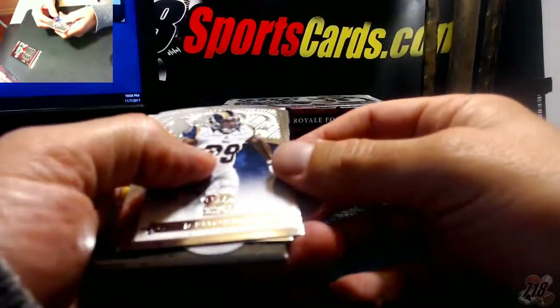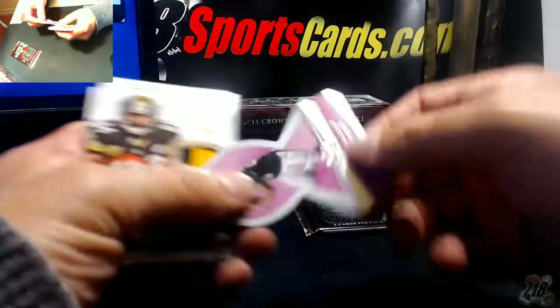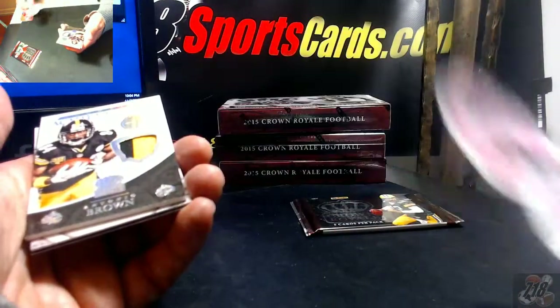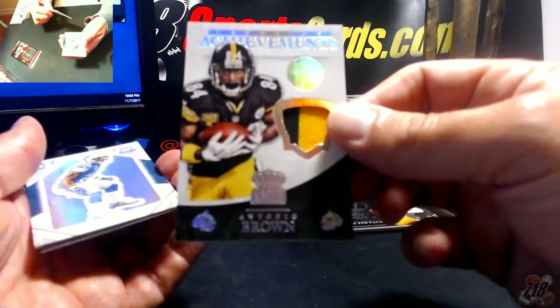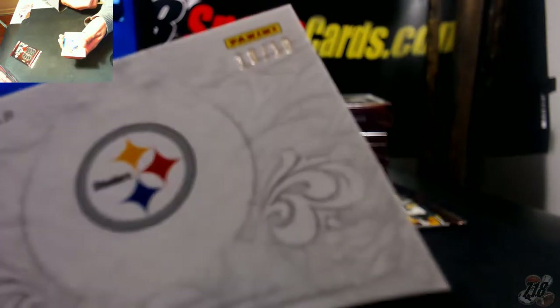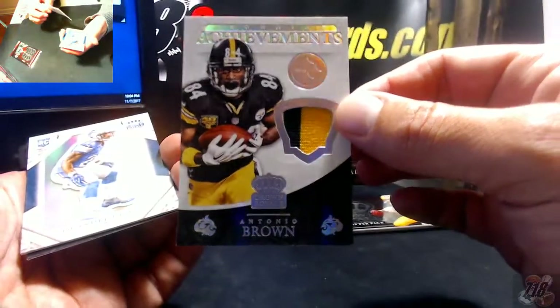All right — Jared Cook, Carson Palmer. Pink of Arian Foster. Wow, nice — Antonio Brown two-color for the Steelers, very nice. This is 10 out of 10, nice low-numbered. Antonio Brown 10 out of 10, nice hit.